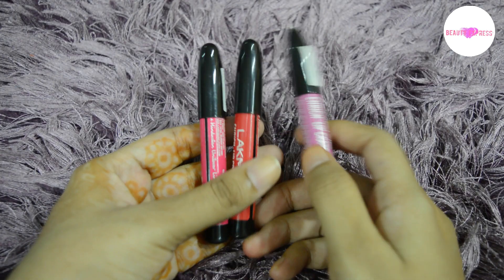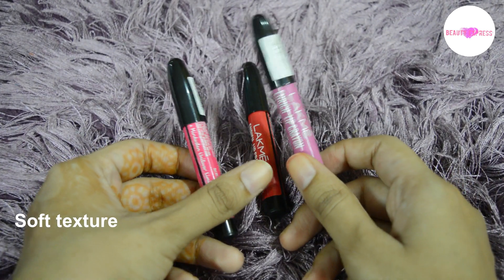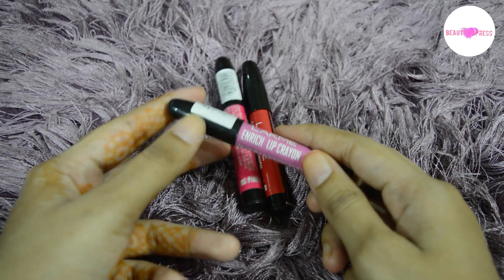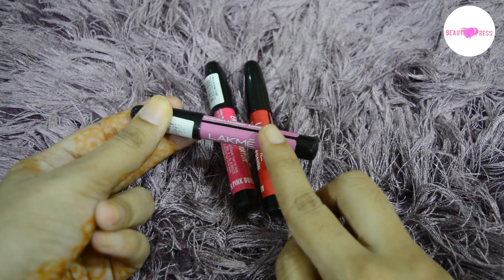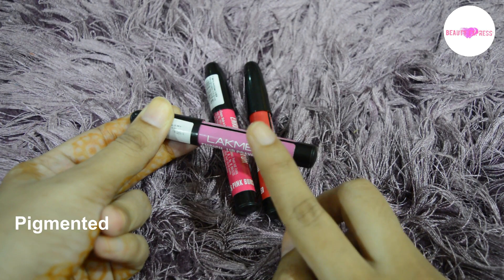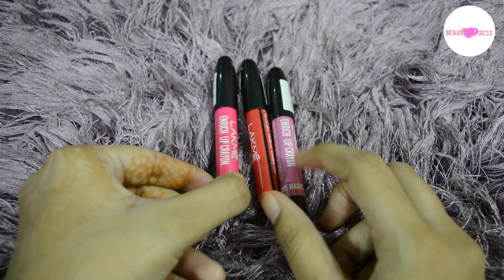When it comes to the ingredients, they have not given anything on the package. These crayons have a very soft and velvety texture. They have good moisturizing properties, so they do not dry your lips. These crayons have a semi-matte finish and are highly pigmented. They're slightly transferable if you are eating or drinking.